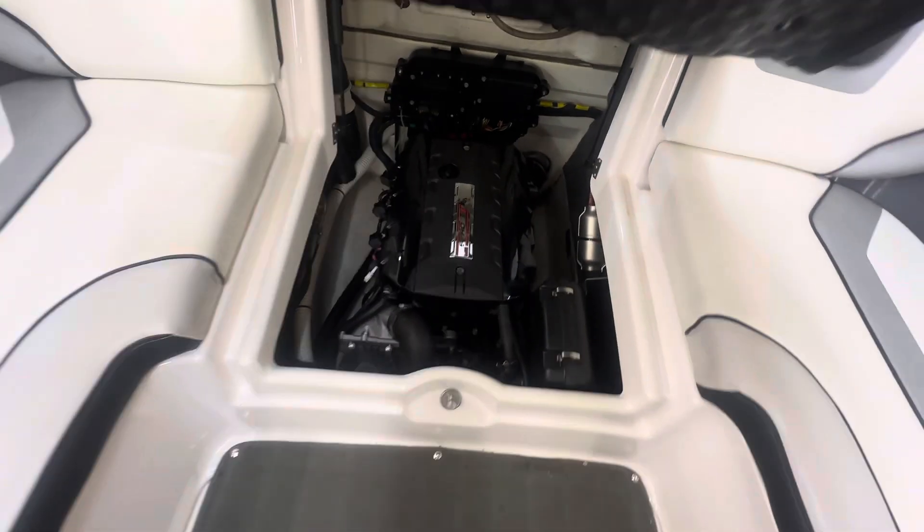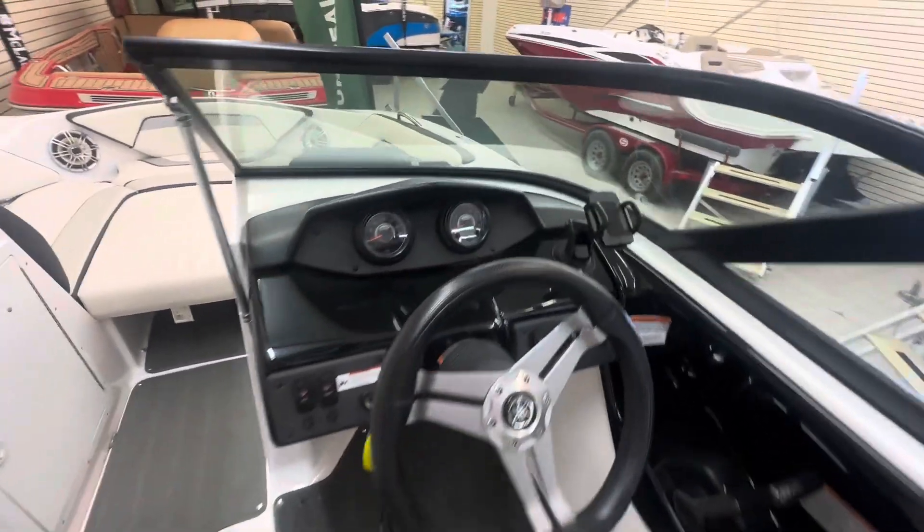High output Yamaha motor, good audio system, eight person capacity, phone holder.